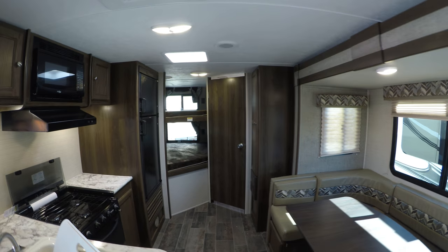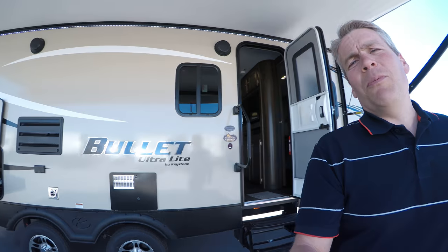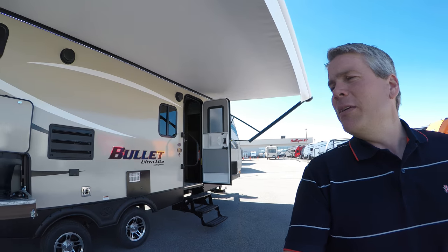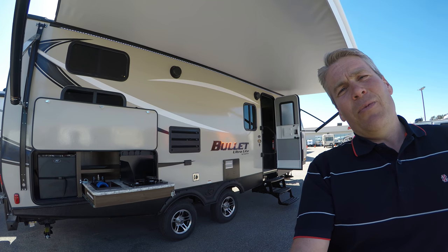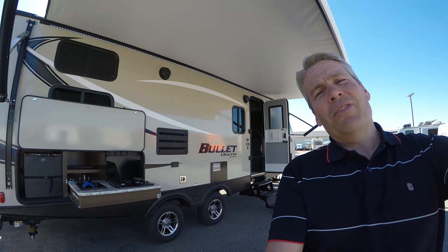We'll get one more shot of this exterior. My name is Andy Johnson, I'm at Bullion RV in beautiful Duluth, Minnesota. If you're interested in our 2018 Bullitt 243 BHS with the outside kitchen, just call or text me at 218-391-ANDY. Thanks for watching this video. I hope it was helpful, and as always, keep on traveling.